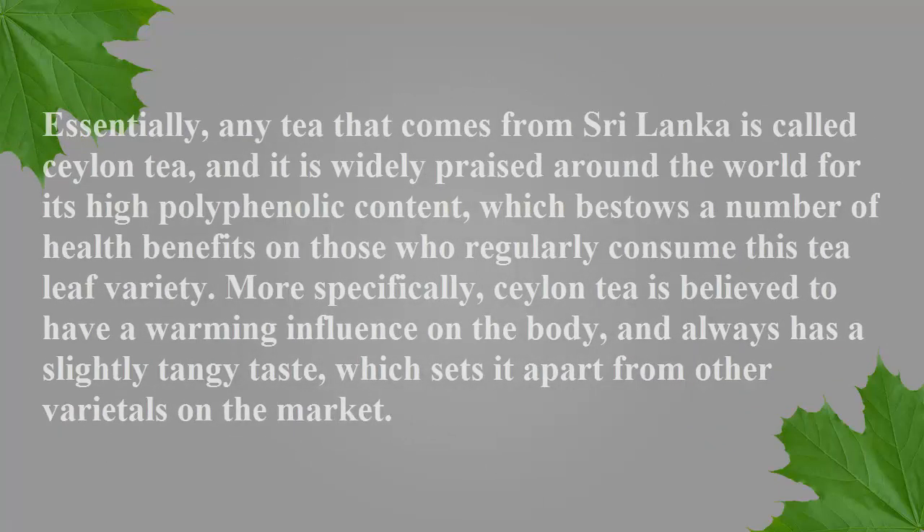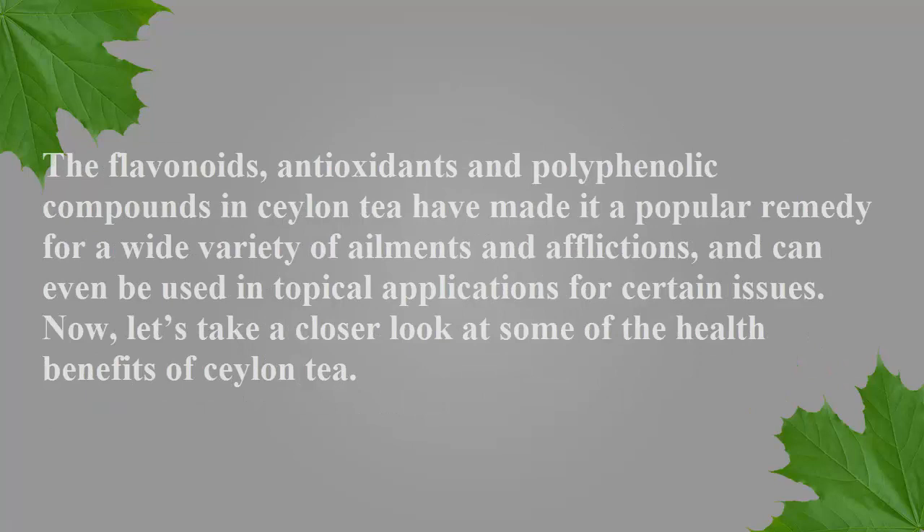Essentially, any tea that comes from Sri Lanka is called Ceylon tea, and it is widely praised around the world for its high polyphenolic content, which bestows a number of health benefits on those who regularly consume this tea leaf variety. More specifically, Ceylon tea is believed to have a warming influence on the body and always has a slightly tangy taste, which sets it apart from other varieties on the market. The flavonoids, antioxidants, and polyphenolic compounds in Ceylon tea have made it a popular remedy for a wide variety of ailments and afflictions, and can even be used in topical applications for certain issues. Now let's take a closer look at some of the health benefits of Ceylon tea.